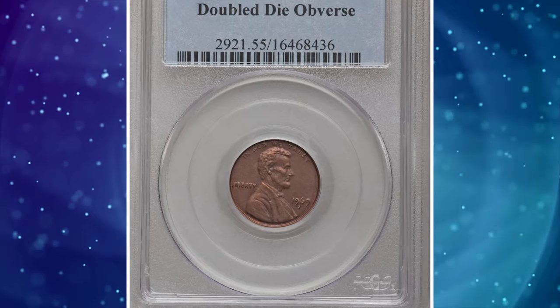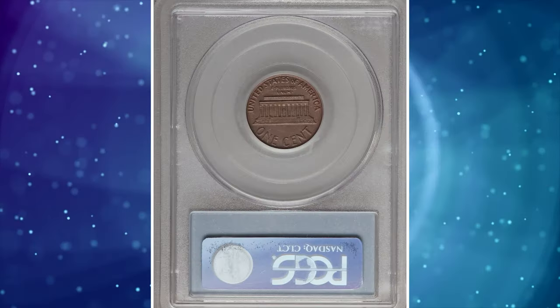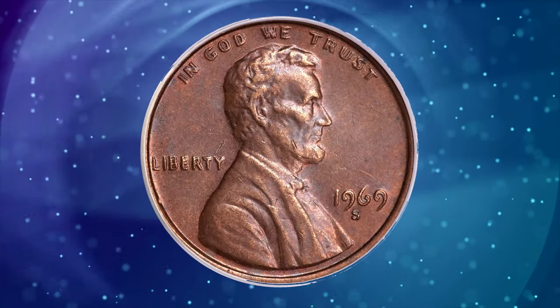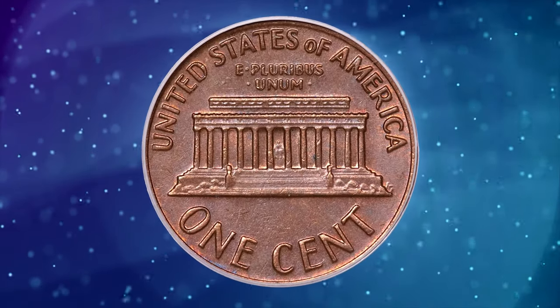Number 3. 1969 S Lincoln Cent with Double Die Obverse, graded as AU55 by PCGS — AU standing for about uncirculated. The 1969 S Double Die was discovered shortly after its release, yet today specimens remain highly elusive.